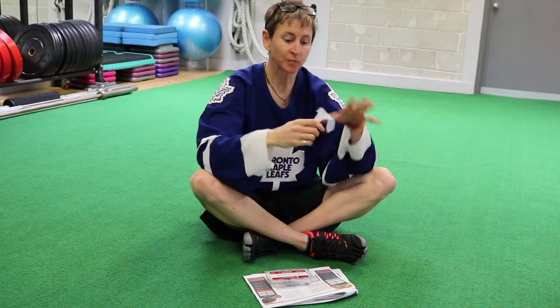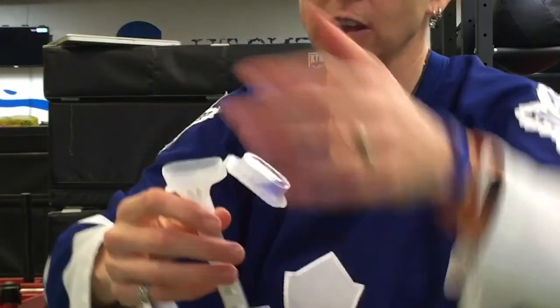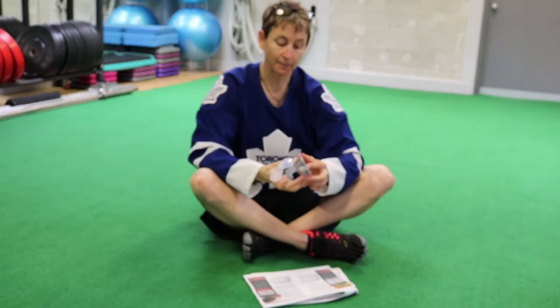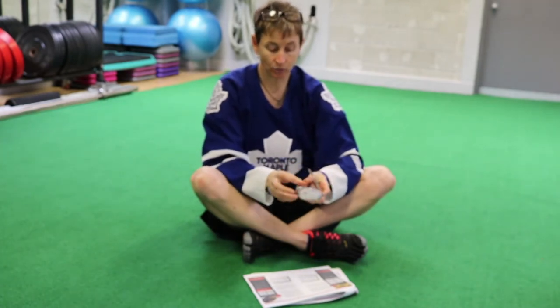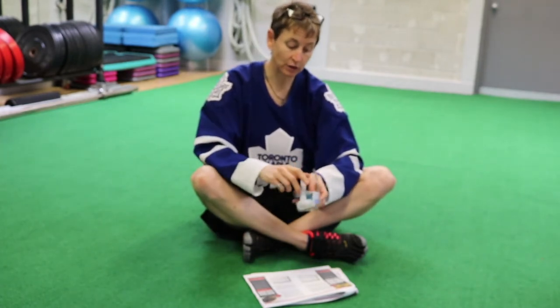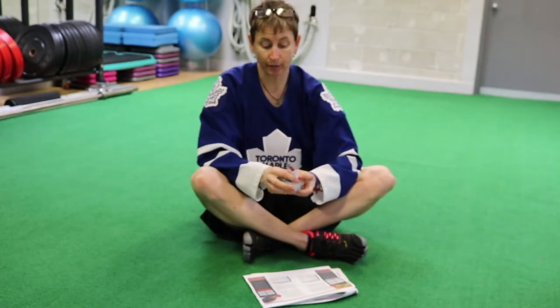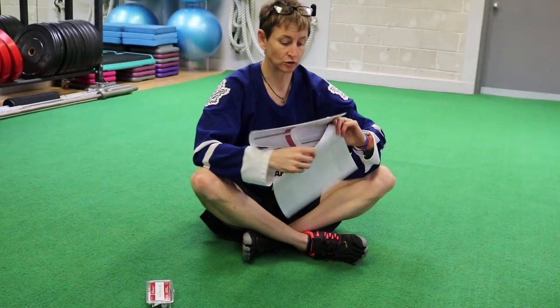You just spit in here, then you seal it, and in the lid you can see the blue stuff — that's a stabilizer. You put that on and mail it off to the lab, and the results come back to Lisa. Then we sat down and went over all the results. I'm going to go over these results with you just to show you the kind of information you can get from nutrigenomics.